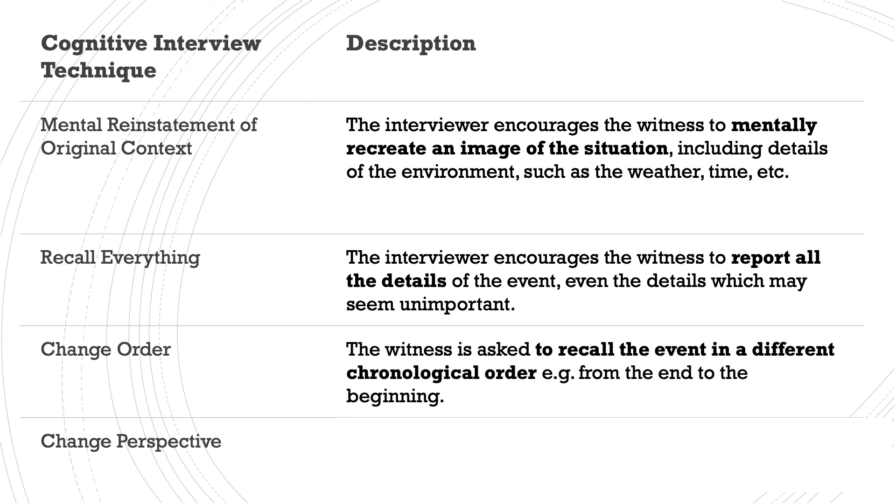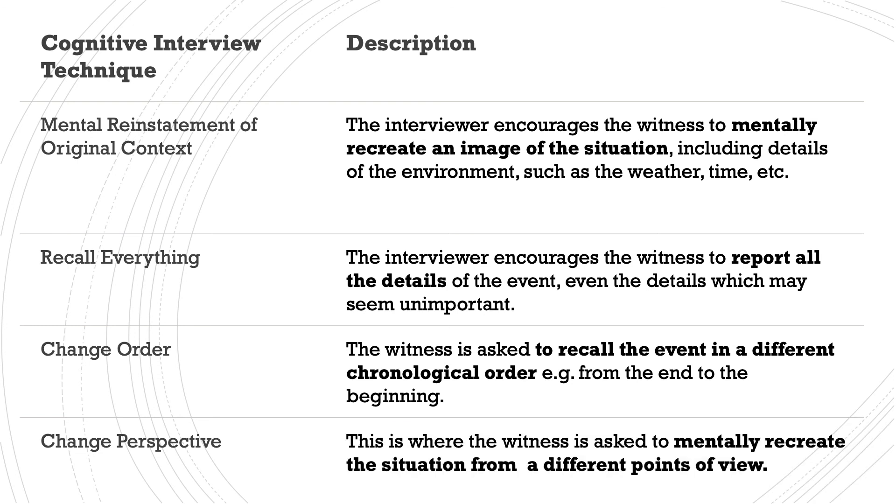Number three is to change the order: witnesses are asked to recall the event in a different chronological order, for example from the end to the beginning. The rationale is to stop schemas affecting what they recall. For example, if something happened in a restaurant, we expect certain things to occur — like a waiter taking our order — so telling the event in a non-chronological order removes those schema-driven expectations. Number four is changing the perspective: the witness is asked to mentally recreate the situation from different points of view, again to stop schemas affecting the accuracy of the eyewitness testimony, by seeing it from someone else's perspective without pre-existing schemas.